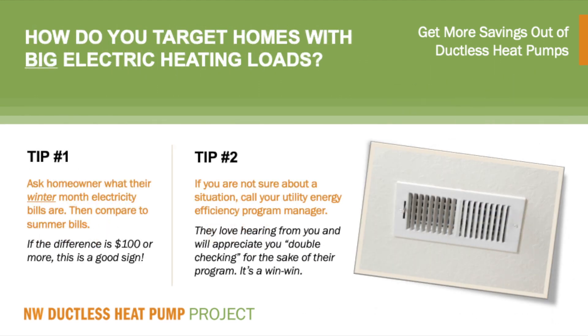If you are a contractor watching this video, you are likely thinking: isn't it the utility's responsibility to tell me where these homes are that use a lot of electricity for heating? Certainly the utility has a role to play here, but as a contractor, I encourage you to be proactive. There are privacy rules that utilities have to comply with. In the meantime, there are a couple of things you can do that will benefit your in-home sales process. Tip number one involves having a conversation with the homeowner about what they spend on electricity during the winter months, and then comparing that with what they spend during the summer months. If the difference is $100 or more, there is a lot of potential savings. If the difference is small — like under $50 a month — the savings will be small.